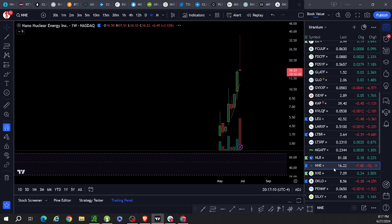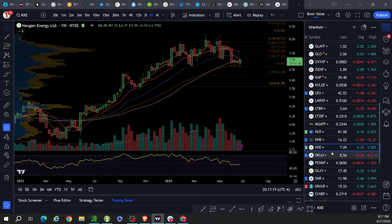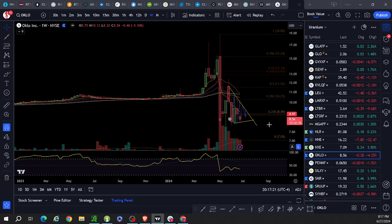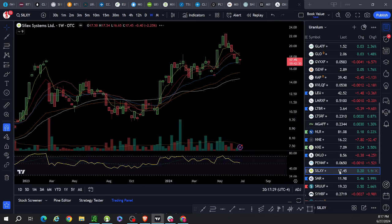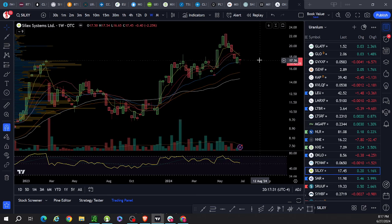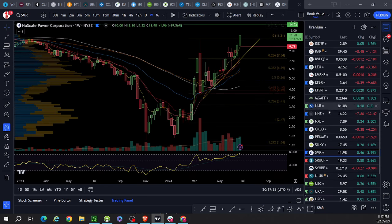NLR: garbage, don't need to look at that. NNE: not enough data. NextGen: trading below — weekly triple top at the moment. OCLO: not enough data, but trading well below. Peninsula: garbage, trading well below. Silex: you can look at the Australian exchange, but this is representative — trading below.